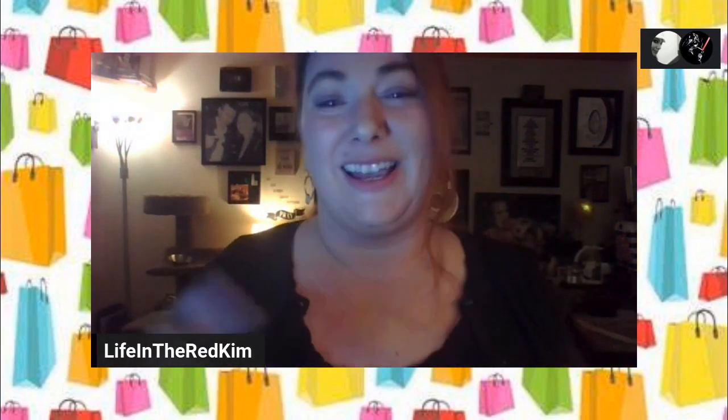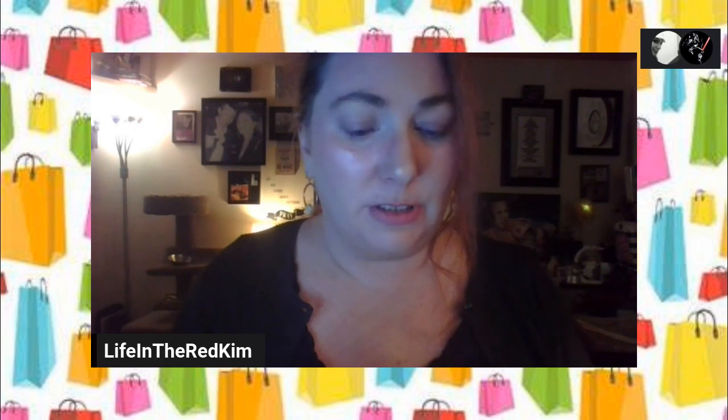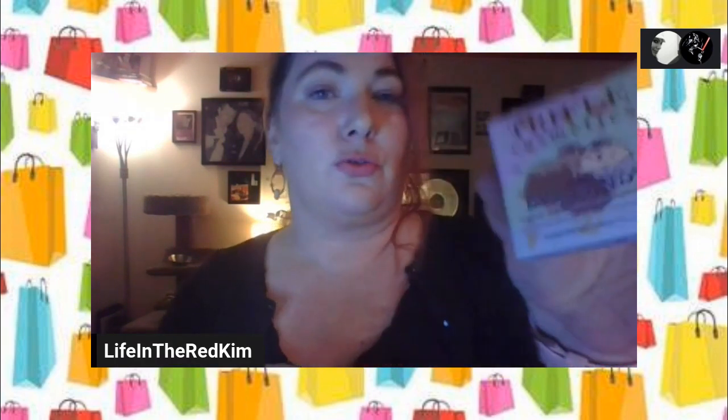So we got a Purlisse Perfect Glow BB Concealer. It's a deluxe sample size — sometimes you get full size, not always. Mine's in light because I'm very fair. It's a travel-size perfect glow BB concealer in light. It conceals and camouflages dark circles, corrects spots and redness, has lightweight buildable pigments for instant coverage, and a blend of botanicals to brighten, smooth, and hydrate skin. You apply it with your fingers or a makeup brush. The full size is $28, so that's good.